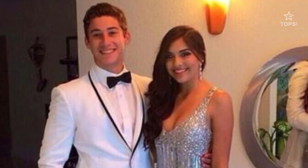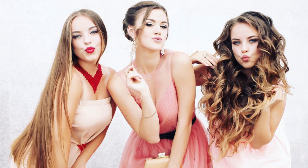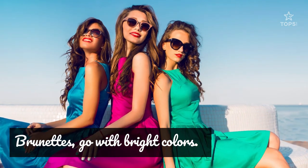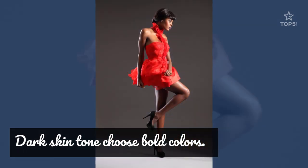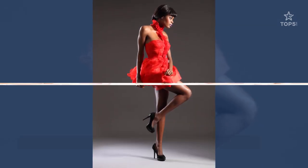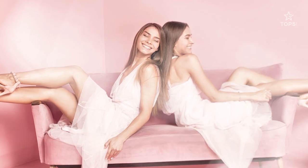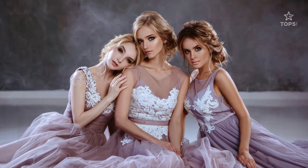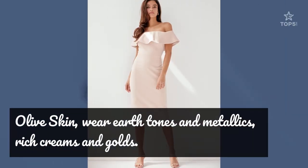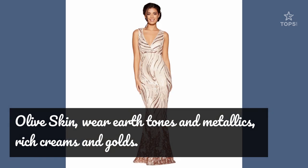Here are some other tips. Brunettes? Go with bright colors. Dark skin tone? Choose bold colors — bold and bright colors will really pop and complement your skin tone. Pick pastels for a light skin tone and light hair. If you have a light or fair skin tone without freckles, it is suggested that you try pastels. If your skin tone is often described as olive, wear earth tones and metallics. Rich creams and golds will also look great on you.